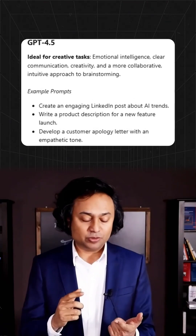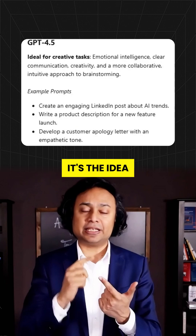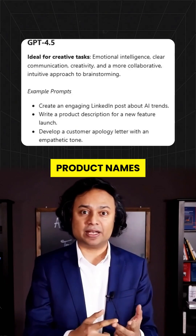GPT-4.5. This one's got creative energy — it's the idea machine. Need ad copy, product names, or next-level brainstorms? This model gets you.